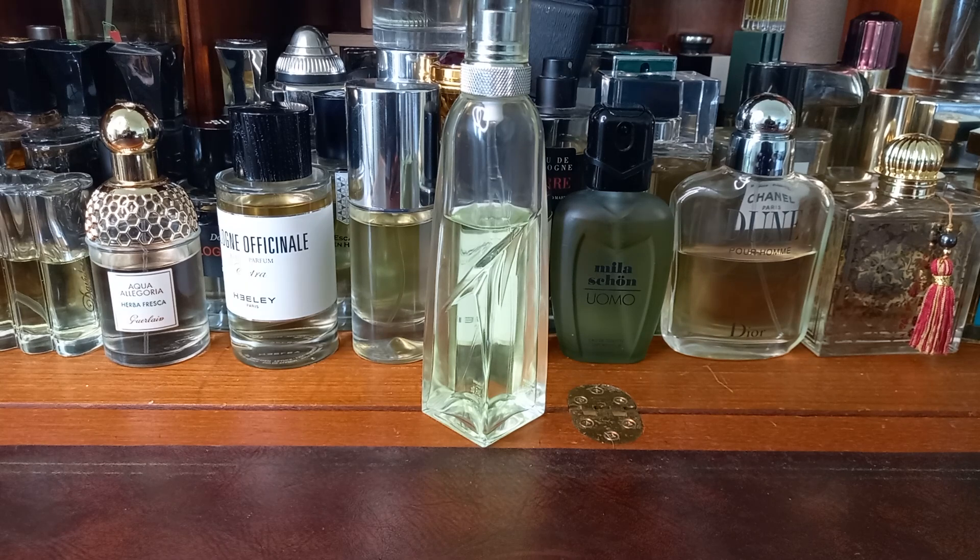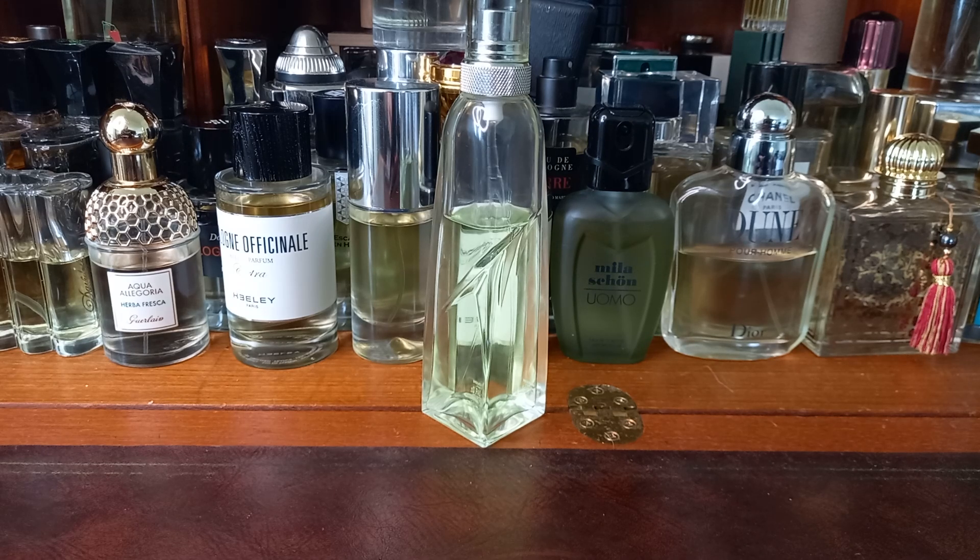It's entirely unisex — nobody can lay claim to the smell of soap, surely. The performance is actually quite good. I get about six hours from it, but you'll stop smelling it after a couple. But it's still there, because people can catch whiffs of it. It's been discontinued. It's very simple, very basic. It always was — it was never trying to be anything other than what it was.